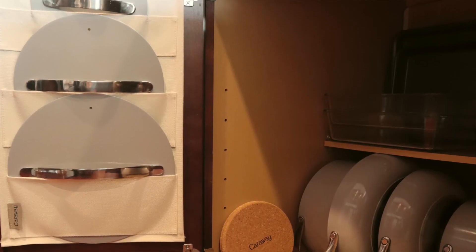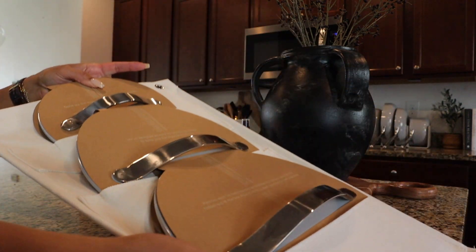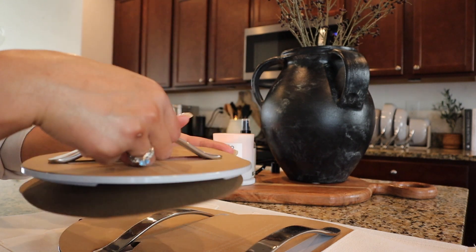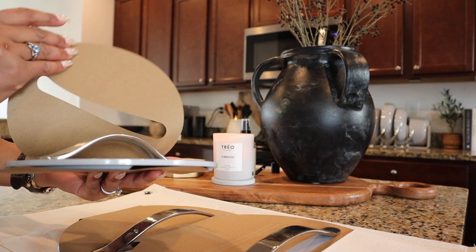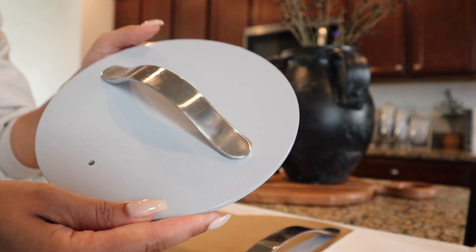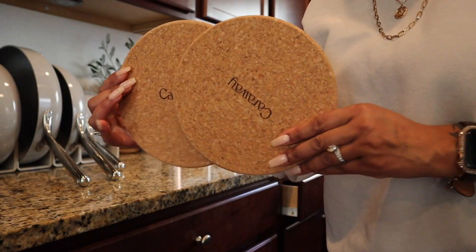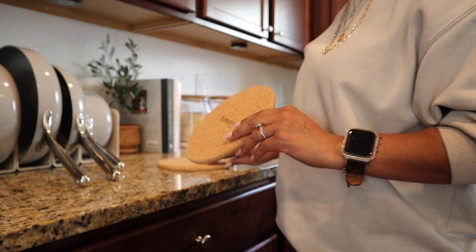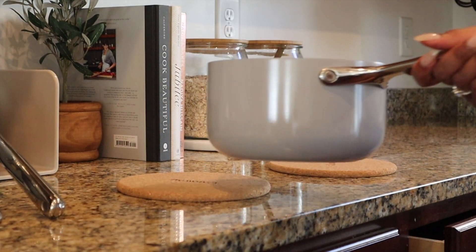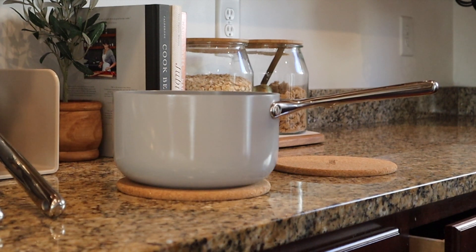Keeping track of my lids is always so hard — they seem to always get lost in the cabinet. With this lid organizer it's so perfect to store your lids right on the door of the cabinet for extra storage space. I would definitely recommend this cookware set by Caraway to anyone looking to start cooking with non-toxic cookware that's safer for your family and the environment. Cooking with this beautiful set will make cooking so much more pleasing. I'll have a link in the description box — go check them out and get you some new pots!